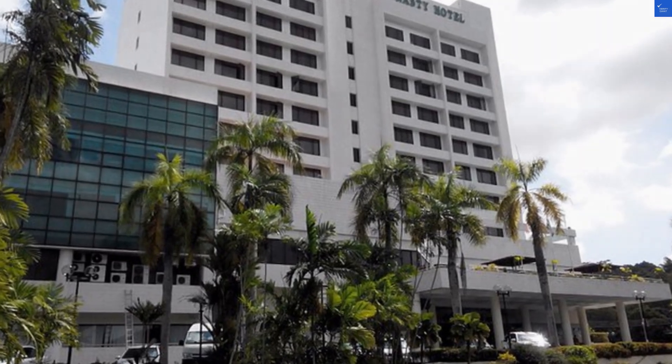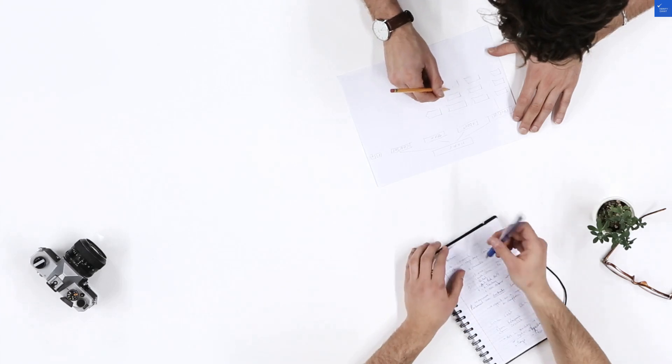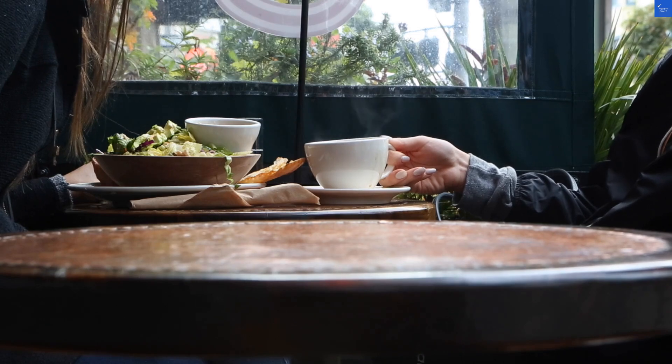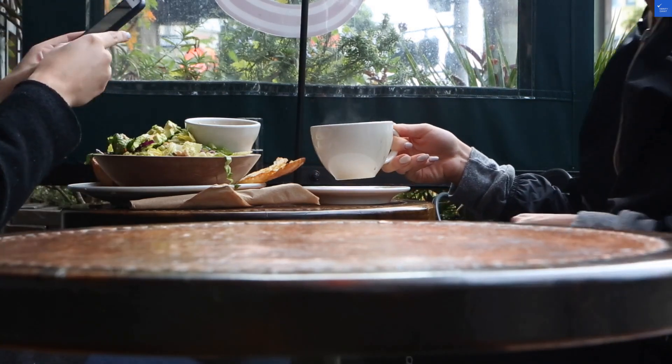Now, let's talk about the rooms. Cleanliness? Generally passable, though a few guests have reported finding the occasional hair that isn't theirs. Yikes. The rooms are basic with a dash of outdated decor. Let's rate these a 5 out of 10.